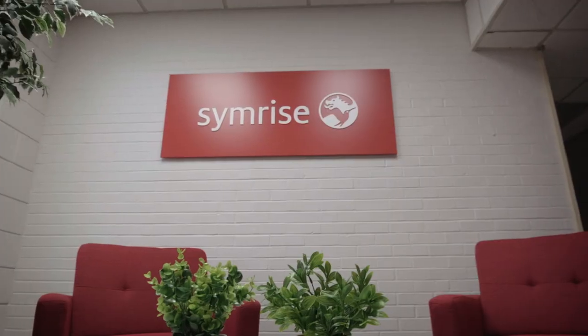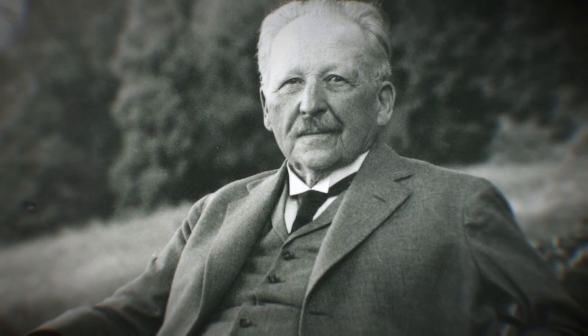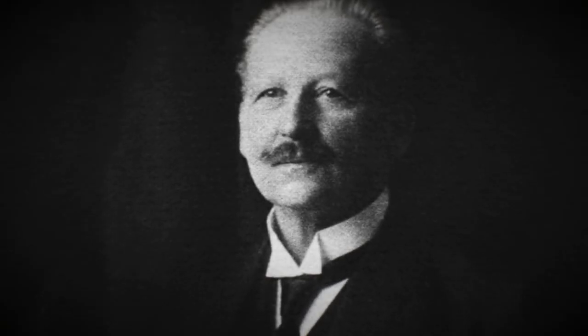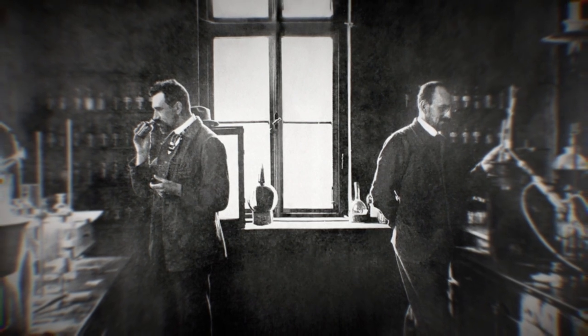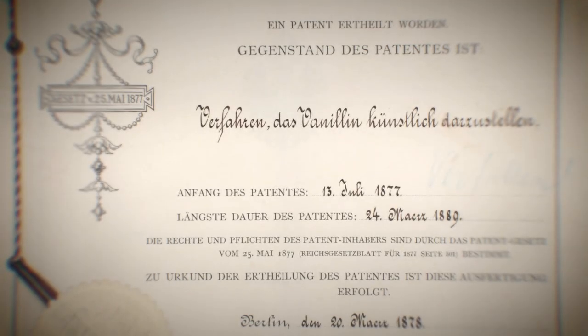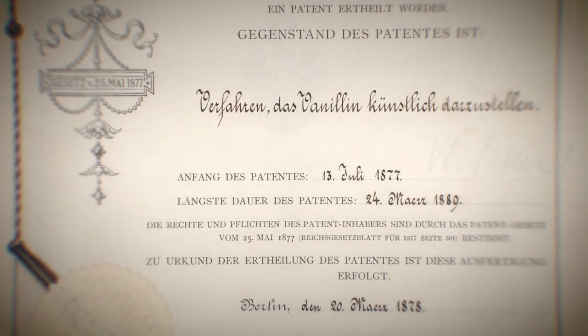Symrise's origins go back very deep. It started with a German scientist, Professor Dr. Gustav Ludwig Friedrich Wilhelm Hammann. In the year 1874, he discovered a synthetic path to vanillin. It was the first ever synthetic fragrance ingredient and it paved the way to the so-called vanilla rush in perfumery.